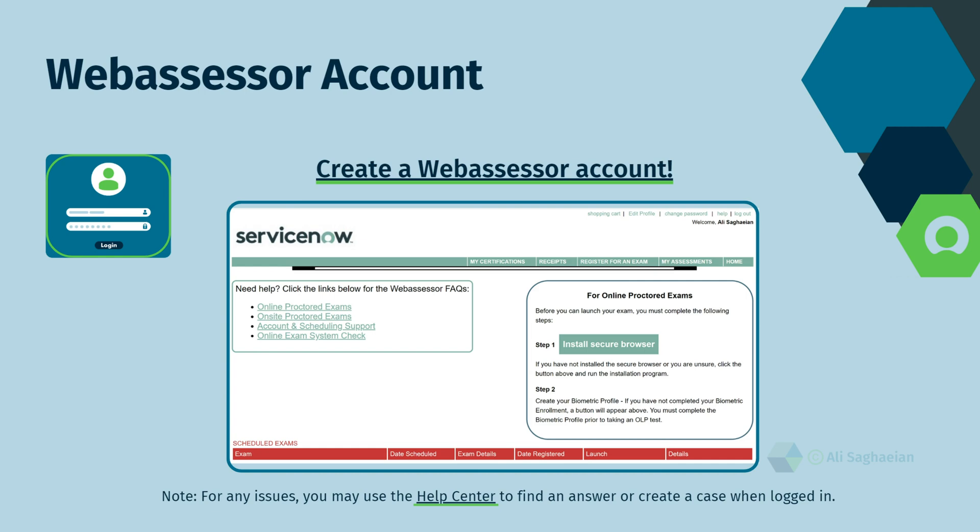To register for an exam, you will need to create a Web Assessor account, to which I've provided a link for easier access. The Web Assessor account is only used for mainline certifications that come with proctored exams, such as the CSA.